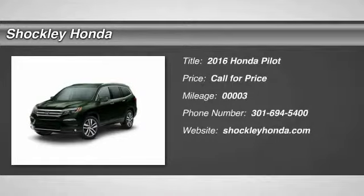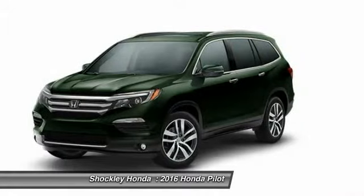The 2016 Honda Pilot. Optimal utility. Indulgent interior. Powerful performer.